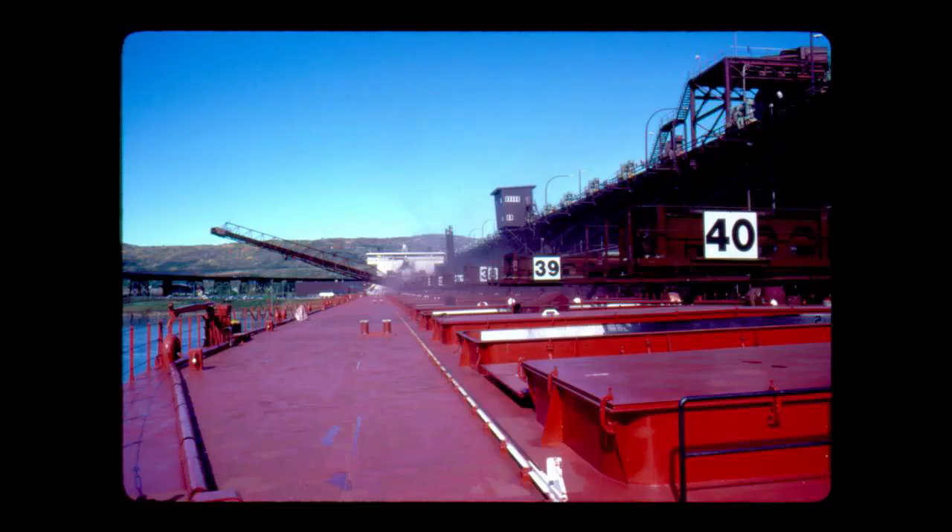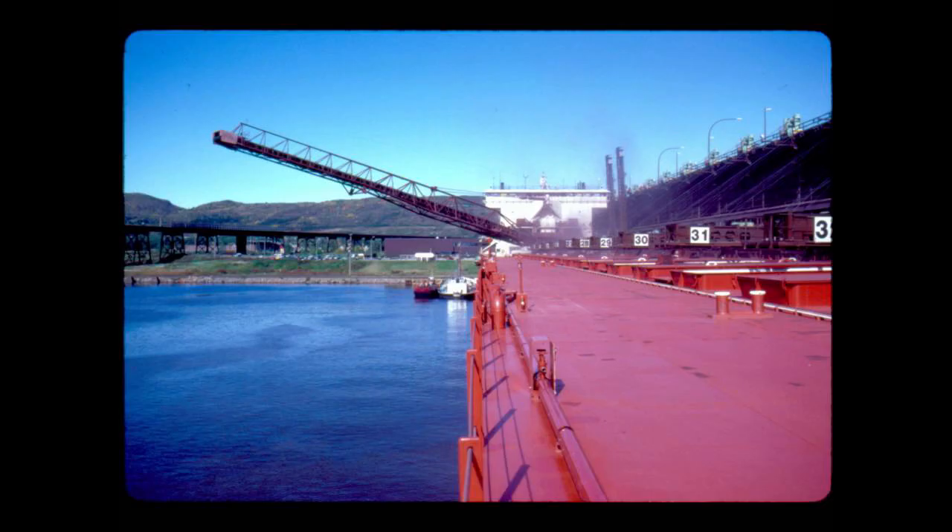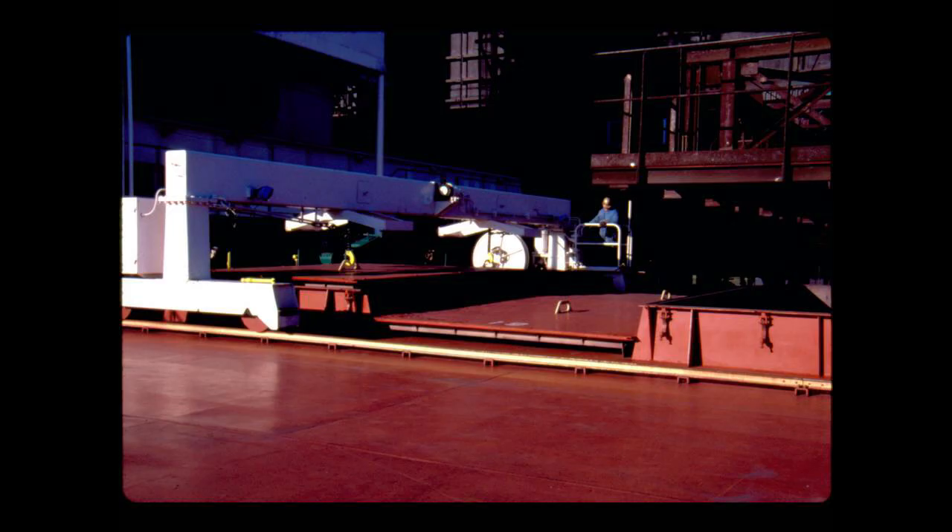The self-unloading boom is then swung out of the way over the ship's side while the remaining hatch clamps are loosened. A traveling crane is used to lift off the large steel covers.